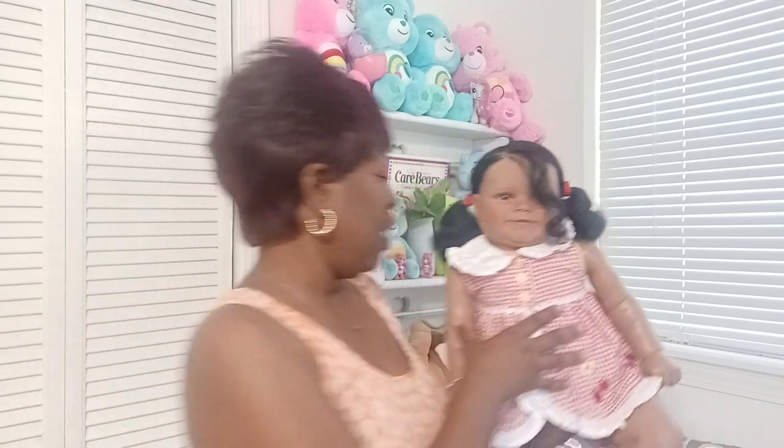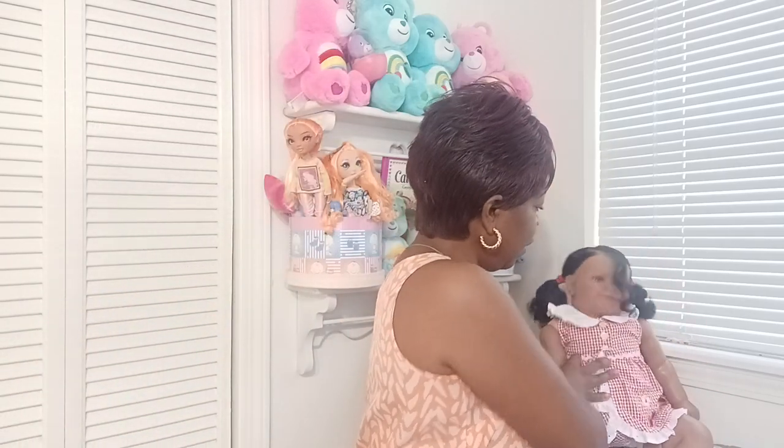I'm going to set her here because I want to show you guys some things that I got for myself and then some things that I purchased for the playroom. Now let's see where I can begin.